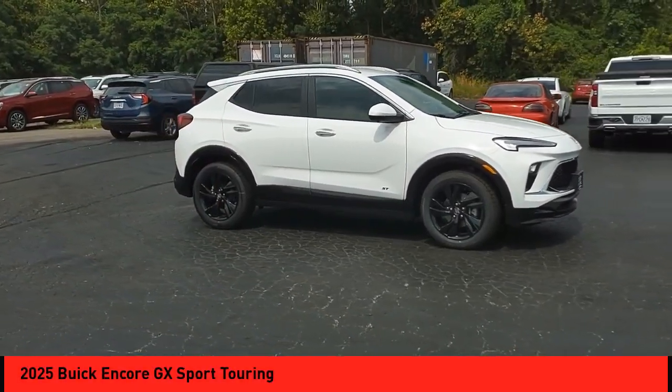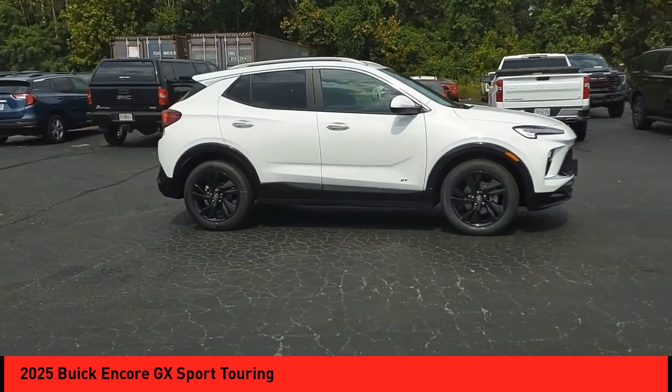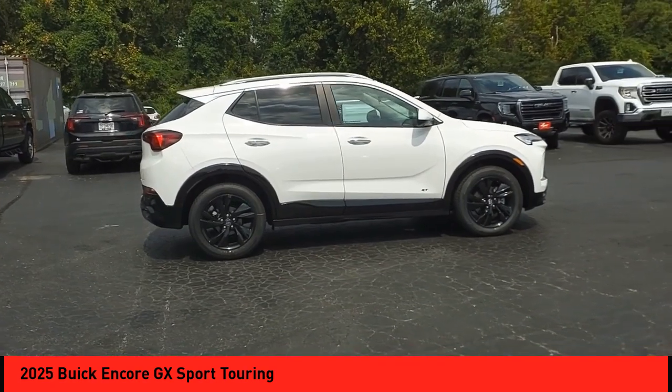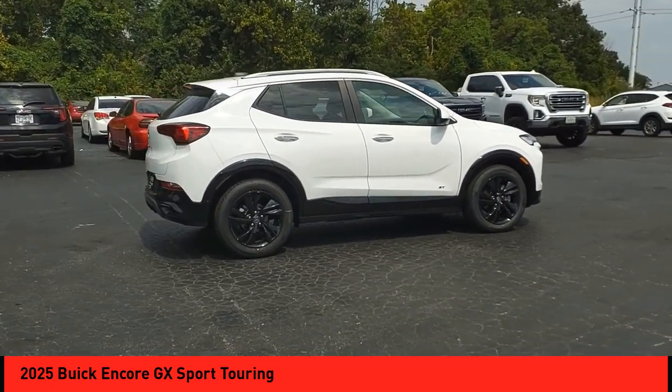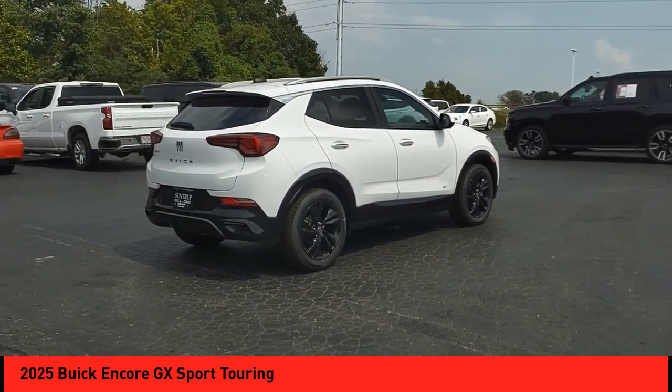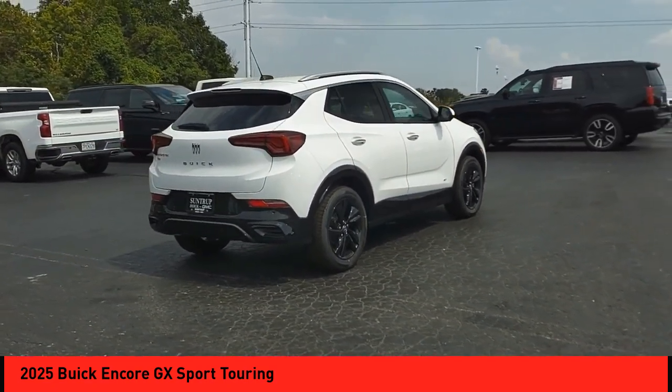You are going to love the 2025 Encore GX. The Buick Encore GX provides plenty of space and functionality with its compact SUV body. The Encore GX also provides plenty of safety features and a wide variety of options that you can upgrade to.